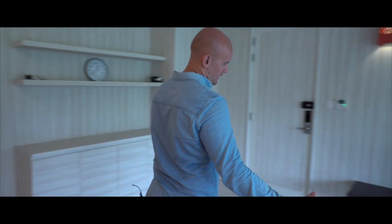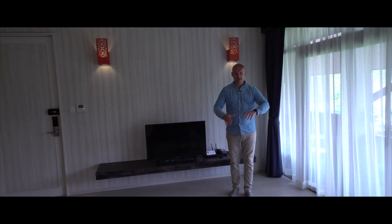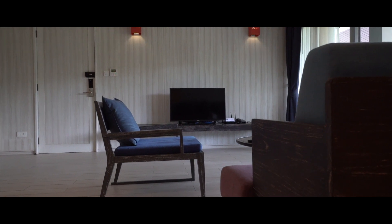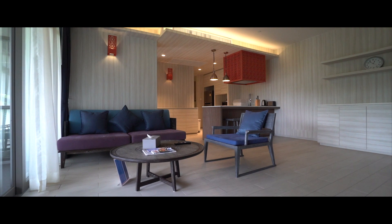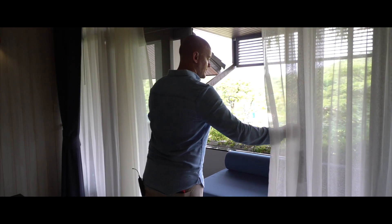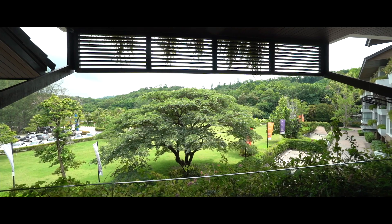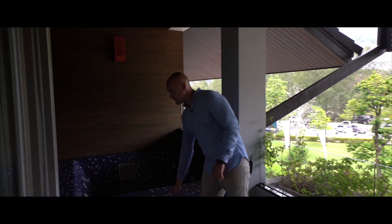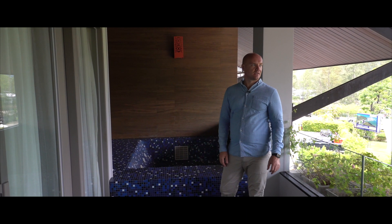The living area is big — you can put an extra sofa, extra chairs, a bigger TV screen, a sound system. It's great. You have outdoor terrace space of approximately 15 to 20 square meters outside. There's a sofa with a view of the mountains and jungle, and you have a jacuzzi to relax. I love it — it's a very fantastic view.